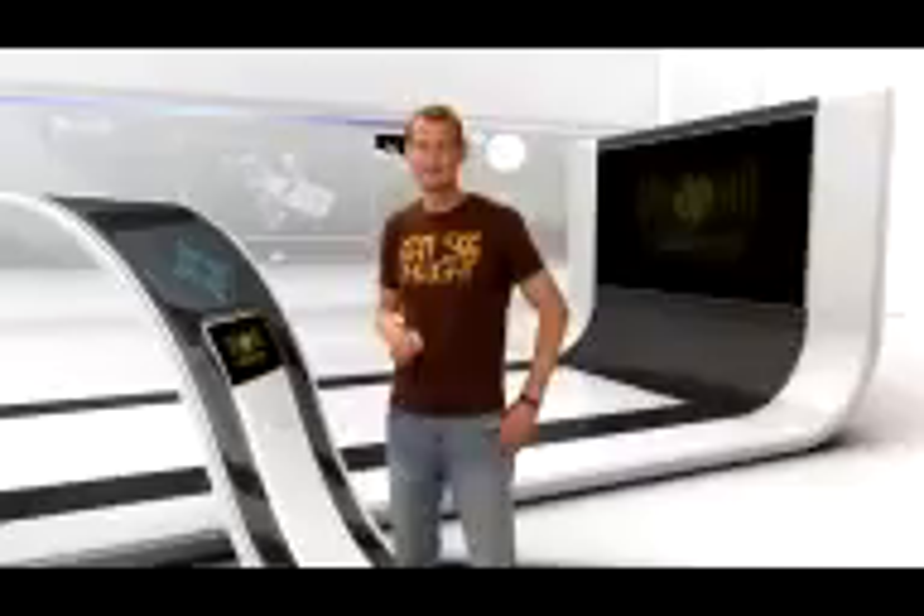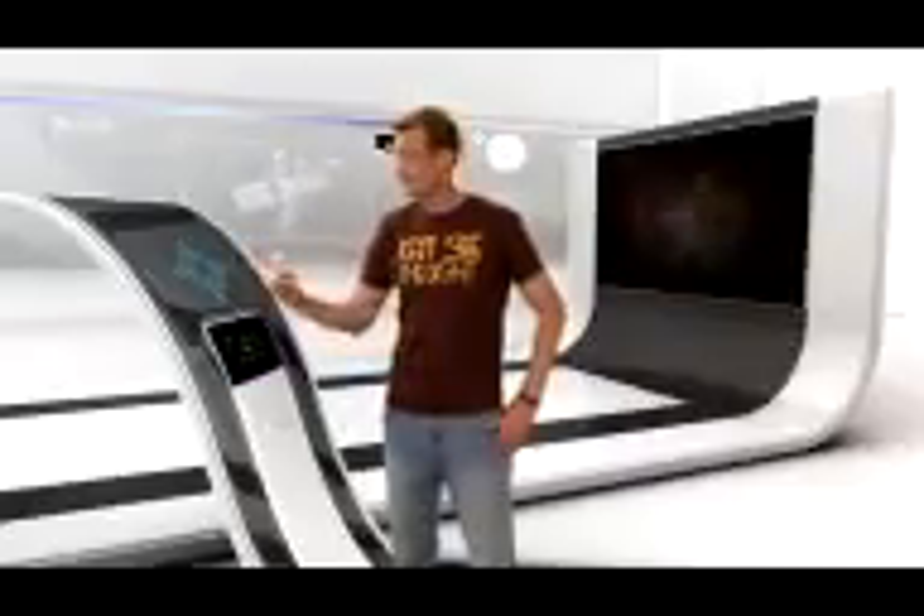The new Cosmic Origins Spectrograph (COS) and the repaired Space Telescope Imaging Spectrograph (STIS) are providing us with the capability of taking spectra in ultraviolet light. Astronomers have pointed these instruments towards Eta Carinae, which is a rather large and unstable binary star system. This pair of stars has a tendency towards violent outbursts, and astronomers have used COS and STIS to identify some of the elements in the material that is forcefully being ejected by this duo.